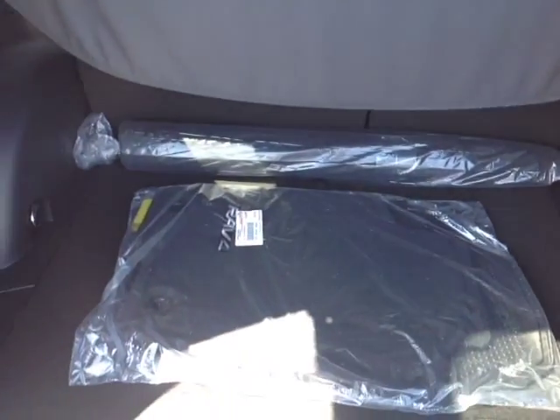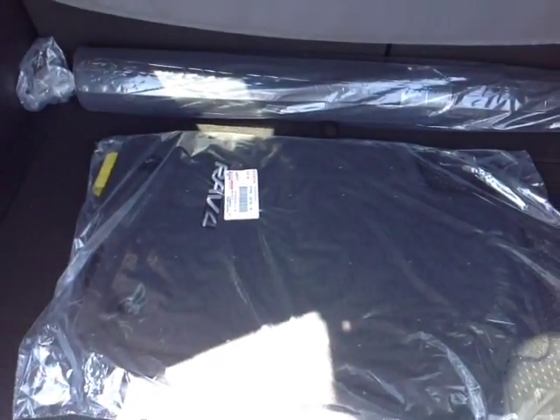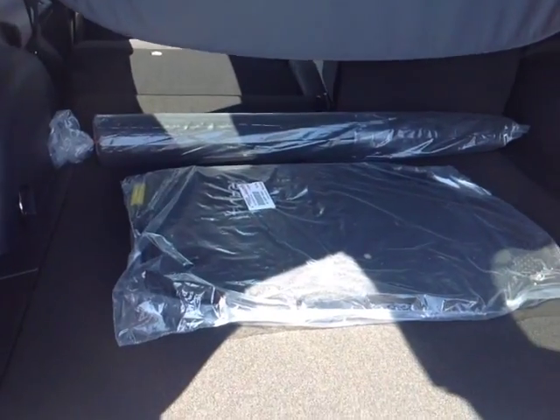60-40 split back seats, tonneau cover, plenty of cargo space, elegantly carpeted RAV4 cargo and floor mats. Plus, as you can see here, when you fold these 60-40 split seats down, it really opens up a lot of additional cargo space for you.